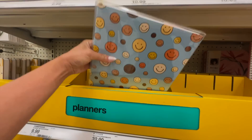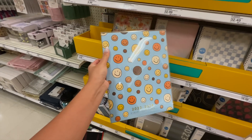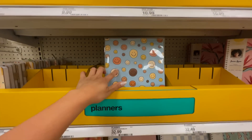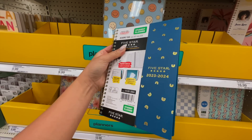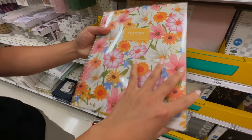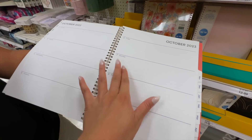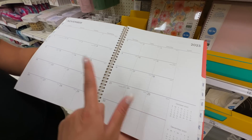Turning around to the planner section, I see a lot of new designs which I really like. This one for sure caught my eye — so cute, I love the smiley face cover. I want to open it but there's a plastic cover, so I can't. They have a bunch of different sizes: small ones here and the larger one. I personally like the larger one because I can write more and there's more space.